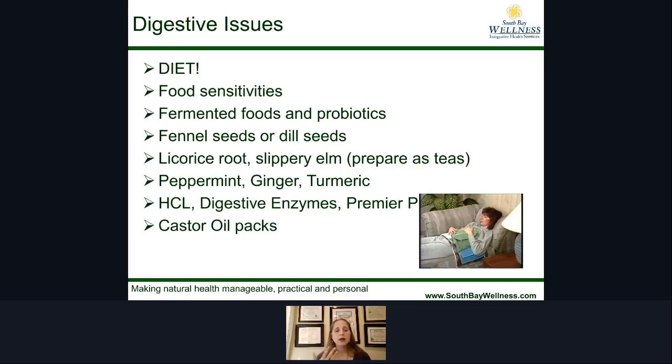For digestive issues: look at your diet, pay attention to food sensitivities, eat fermented foods, and make sure you're getting probiotics. Things like fennel seeds and dill seeds can be chewed to stimulate digestive juices. Licorice root and slippery elm are herbs you can use as teas. Peppermint, ginger, and turmeric are also highly effective for soothing the digestive system. HCL and digestive enzymes are powerful, and castor oil packs are very helpful and healing for digestion as well.